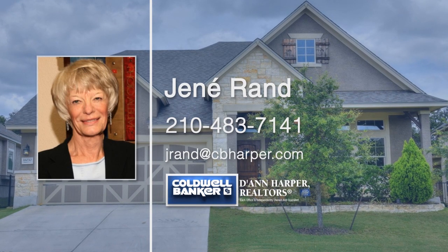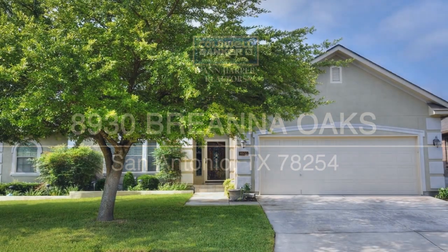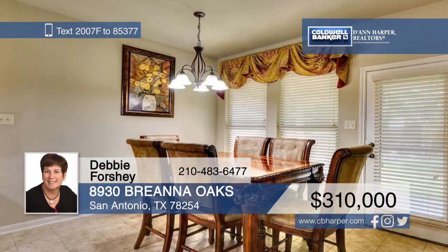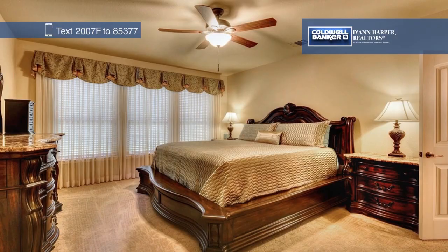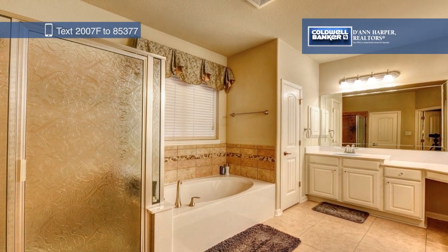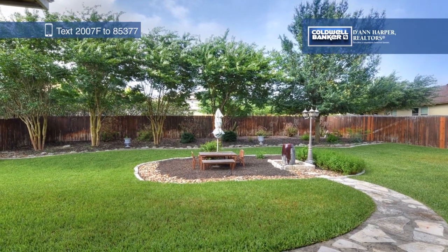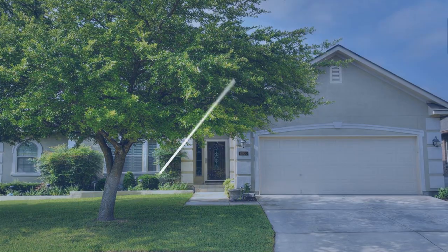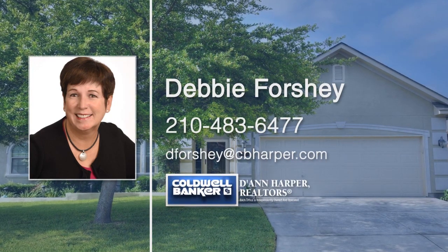An open floor plan, high ceilings, and generously sized rooms are just a few of the features you'll find inside this home. Upgrades include 42-inch cabinets, granite counters, copper sinks, high-end carpet in the bedrooms and game room, wood floors in the dining room, and tile everywhere else. Outside, a covered patio overlooks beautiful landscaping and mature trees. Don't forget the perfect location, close to USAA, the Medical Center, Lackland Air Force Base, and more. Call Debbie Forshee today to make this your new home.